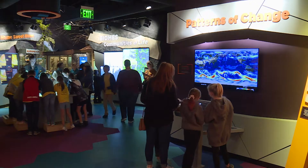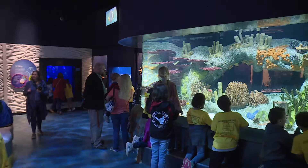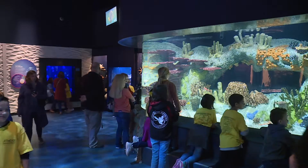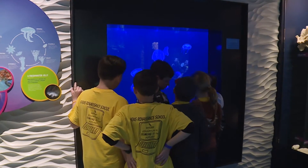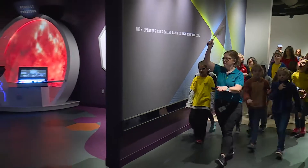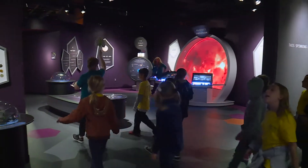With interactive games, captivating lifelike exhibits, a variety of wildlife, and even a 15,000 gallon saltwater aquarium, the museum is the perfect place to capture even the shortest of attention spans. But every colorful corner has been carefully designed to reinforce classroom lessons.